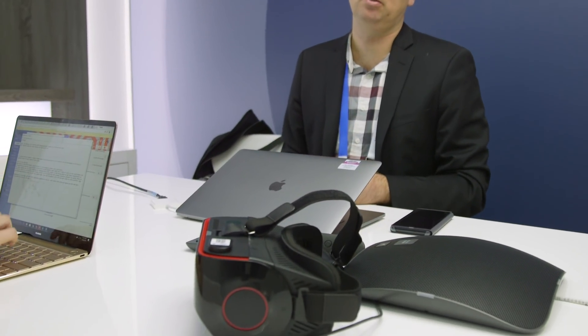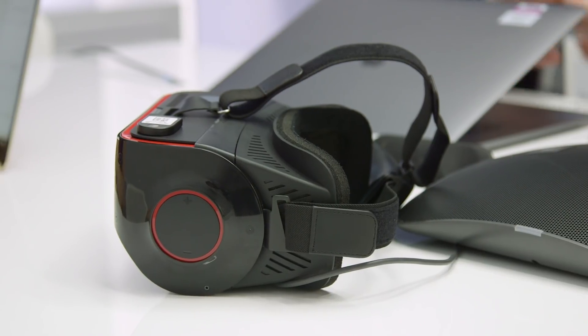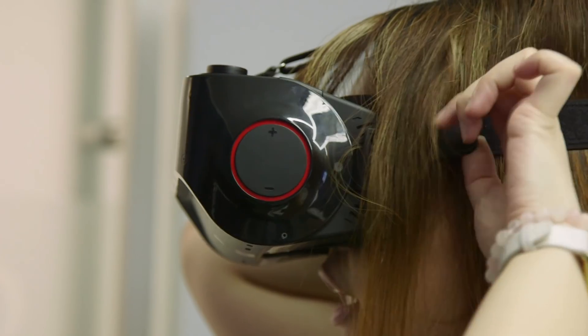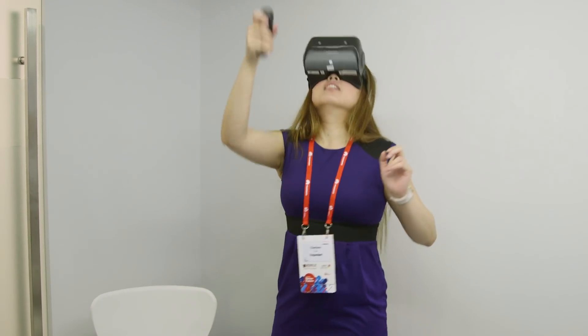One of the many things that Qualcomm unveiled here at MWC 2018 in Barcelona was a reference design for its VR headset based on the Snapdragon 845 mobile VR platform. I got to play with it here on the show floor — let's check it out.